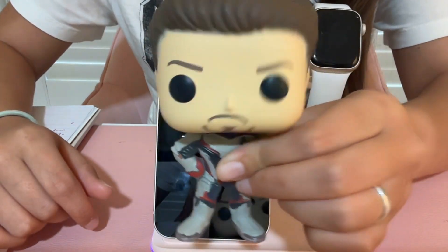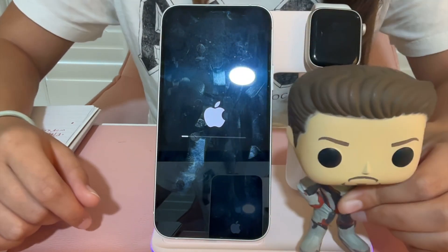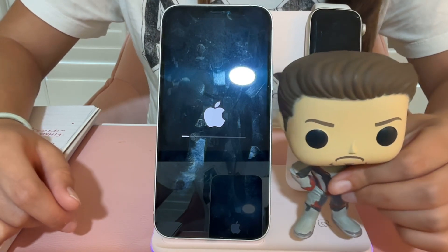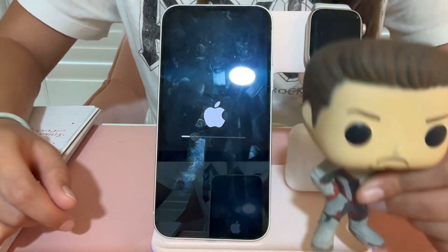I thought this second phase might be shorter but it's starting off pretty slow. More waiting — here we go!